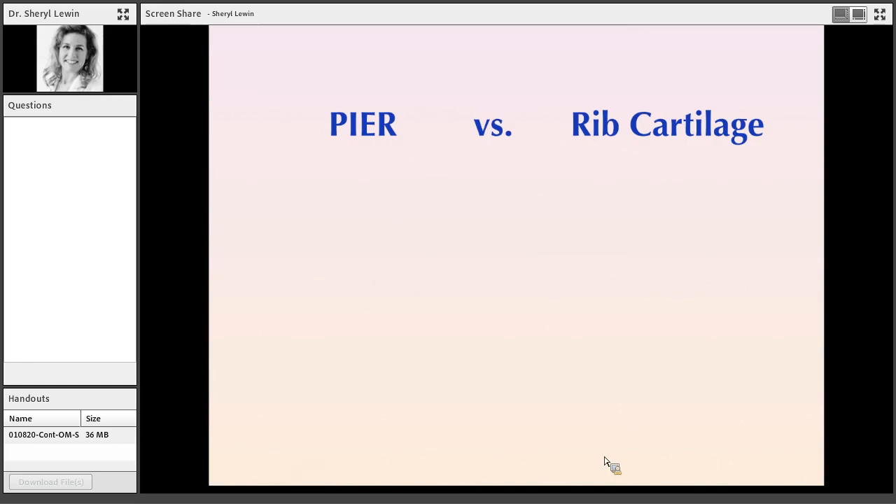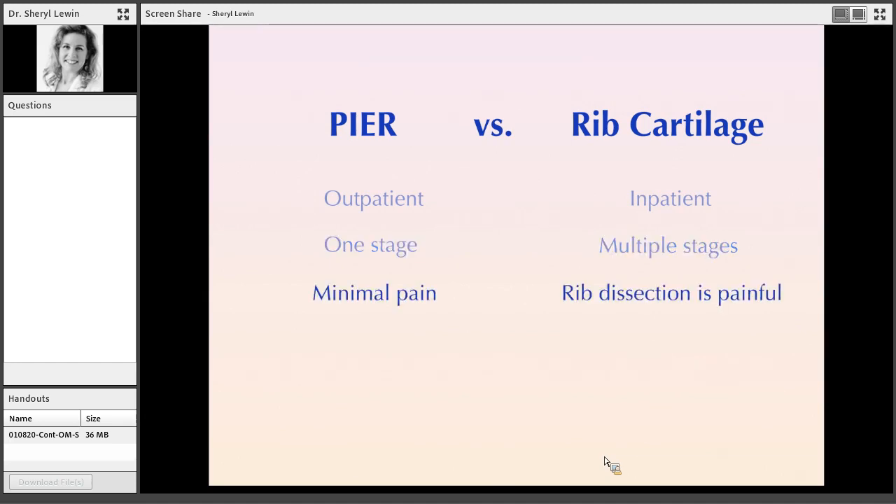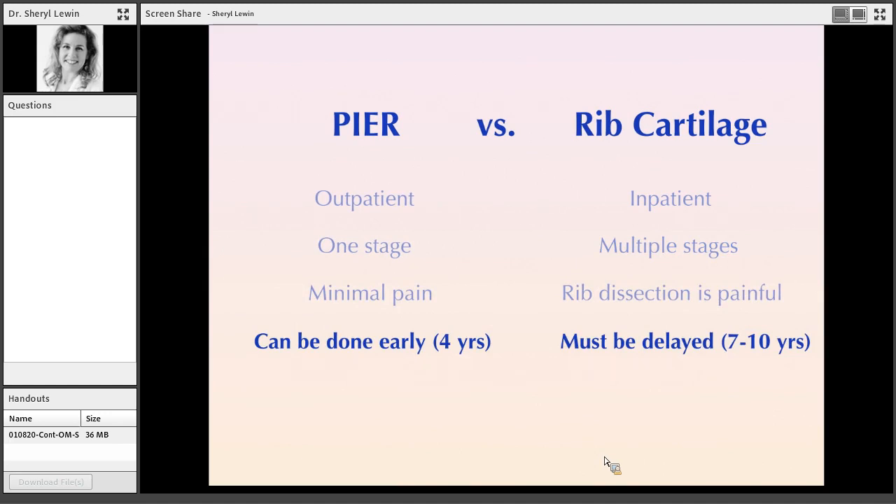To summarize the difference between PEER and rib cartilage: PEER can be done as an outpatient because it's not very painful — kids just take over-the-counter pain medication after surgery. PEER can be done in one stage, whereas rib cartilage requires a minimum of two stages, more commonly three or four. I used to start PEER at age three, but am now mindful of anesthesia in under-four-year-olds, so four years is my earliest age. Rib cartilage requires waiting much longer.